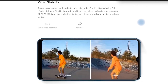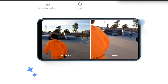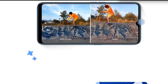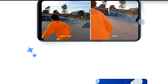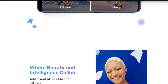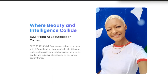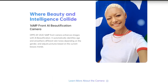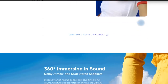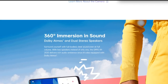We used the 8GB RAM model with the Marine Green color for some time, and here is what we think about the phone. The Oppo A9 2020 comes with a big display and a plastic body design. The phone feels lightweight and is suitable for single-hand usage. We really liked the rear design of the device, which has a gradient color design at the back.